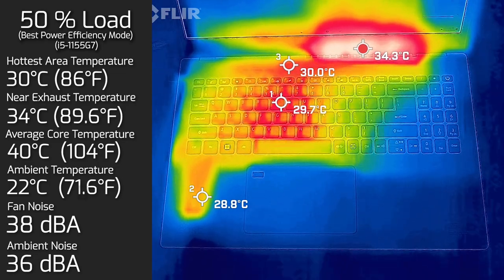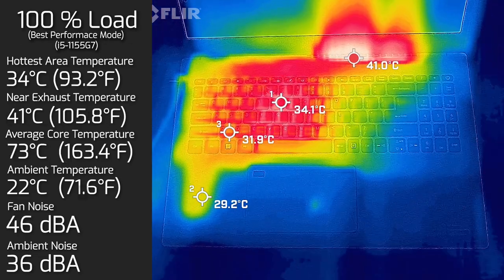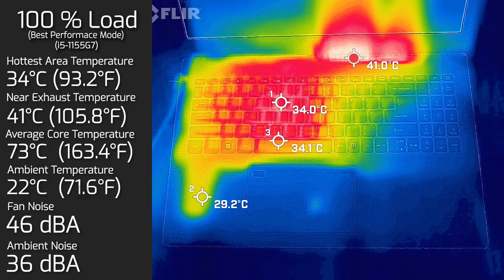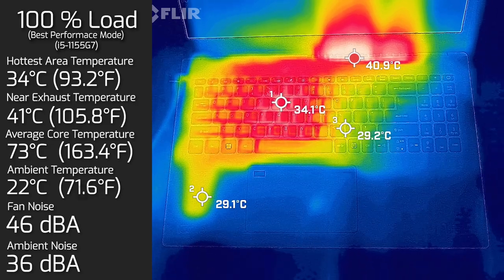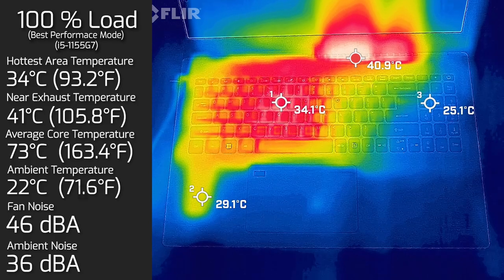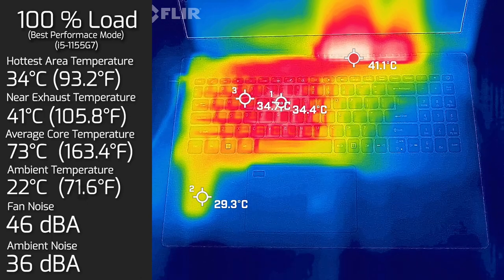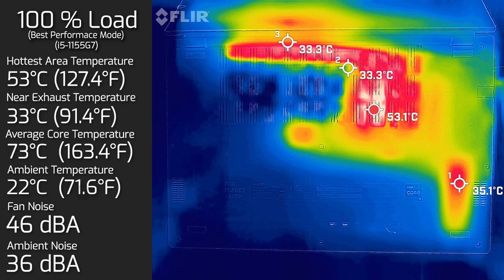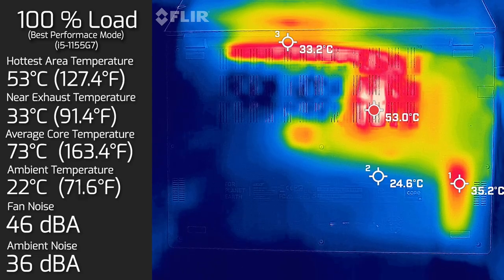At 50% load the average internal core temperature rose to 40 degrees Celsius. At 100% load, the hottest area on the keyboard measured at 34 degrees Celsius, fan noise hit a maximum of 46 decibels, and the average internal core temperature was 73 degrees Celsius. I also measured the bottom back cover, where the hottest area was 53 degrees Celsius, and the fan noise stayed at 46 decibels.